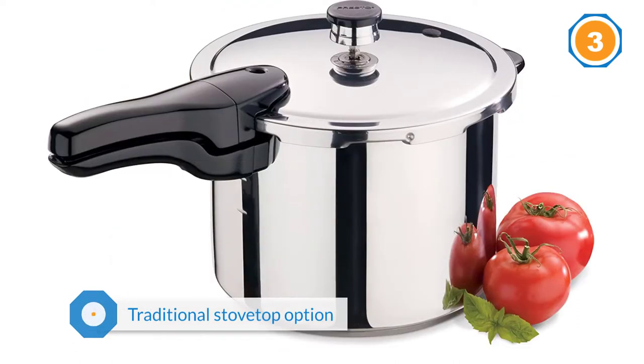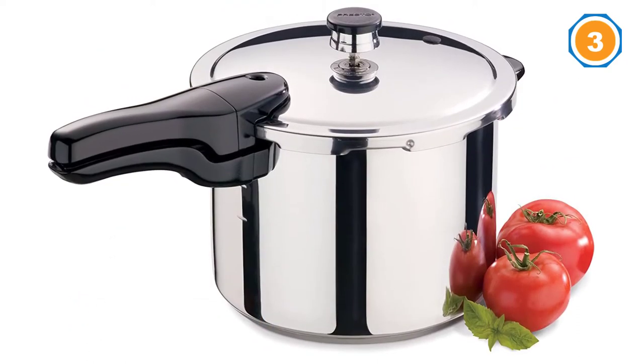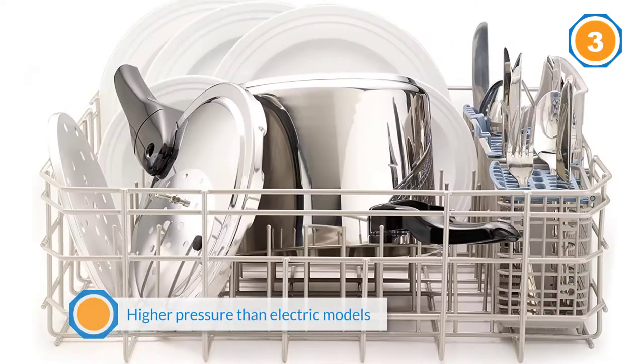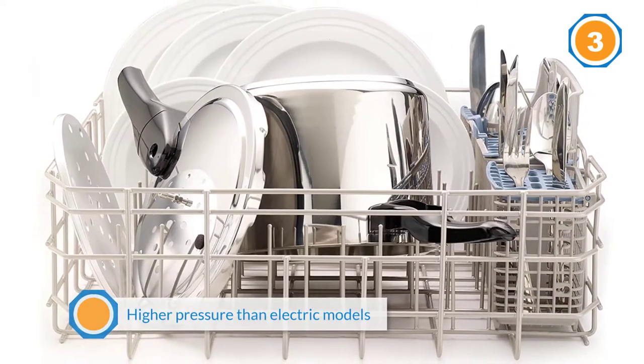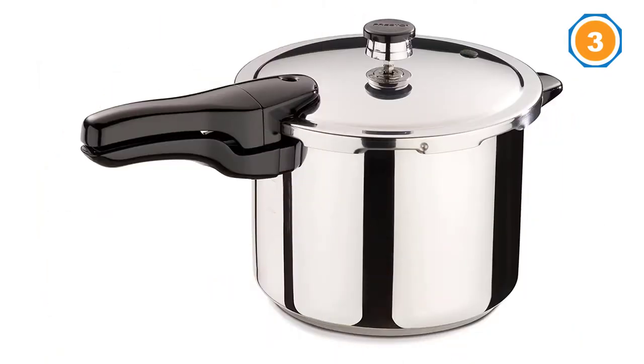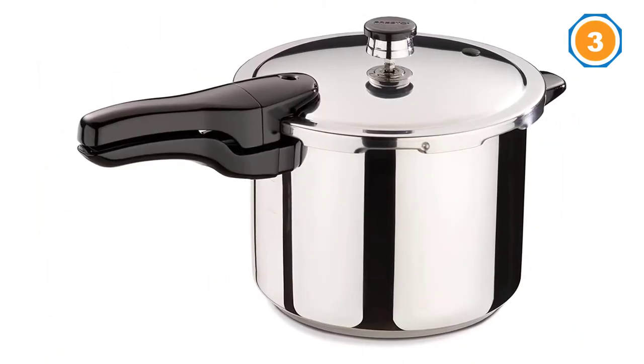When I want quick barbecued St. Louis style ribs — onion, garlic, liquid smoke, barbecue sauce, seasonings and water to cover — I have delicious ribs in 45 minutes, one writes. Same for pot roast with carrots and potatoes; chicken's a breeze.